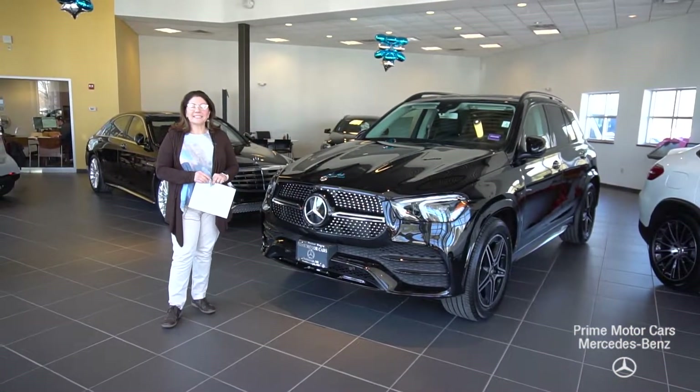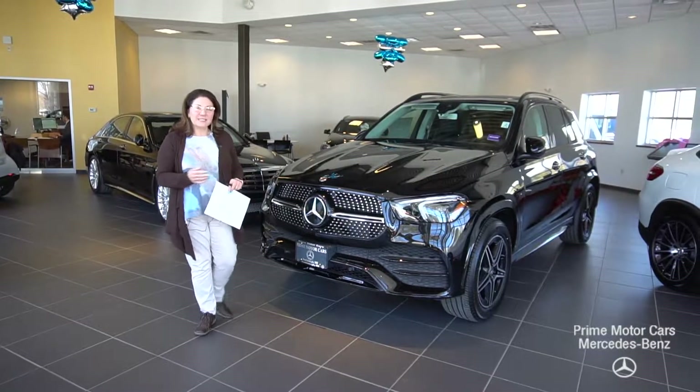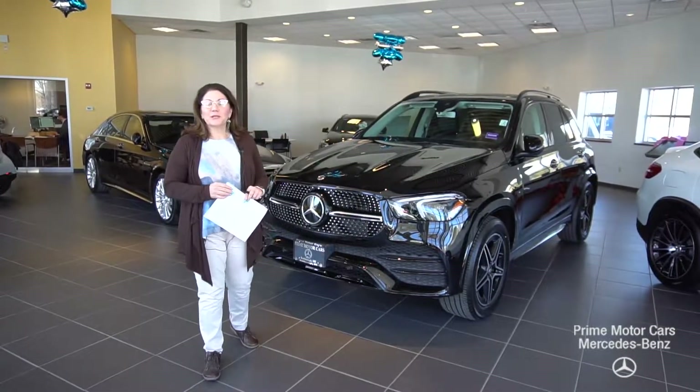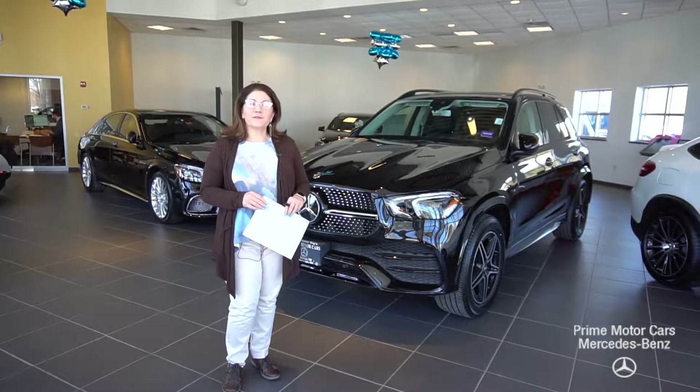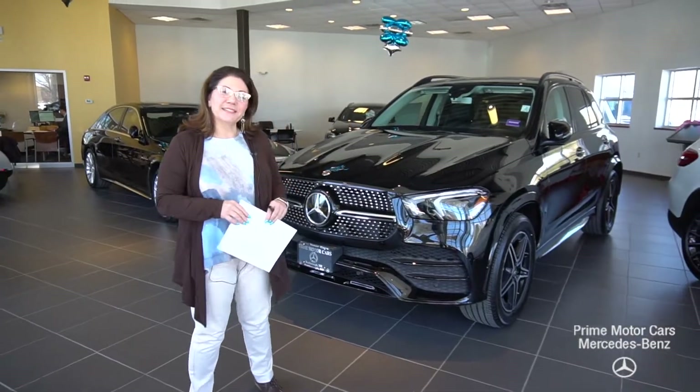Good afternoon, Kevin. This is Tina with Prime Mercedes. I know you were anticipating the arrival of the 2020 GLE 350 in black, and guess what? Here it is. We're going to give you a tour, so come on in.